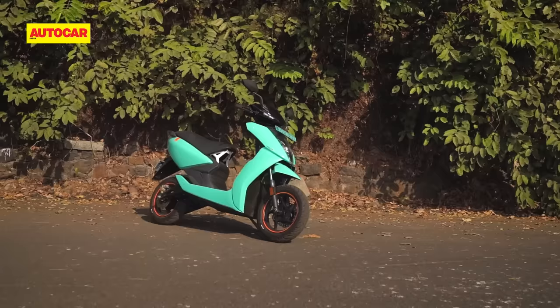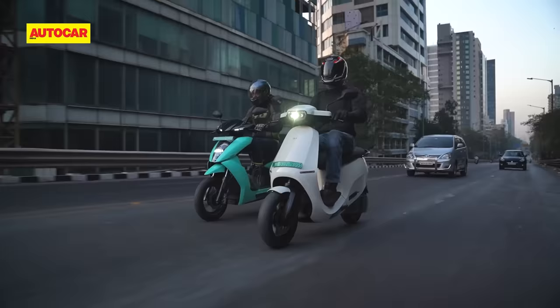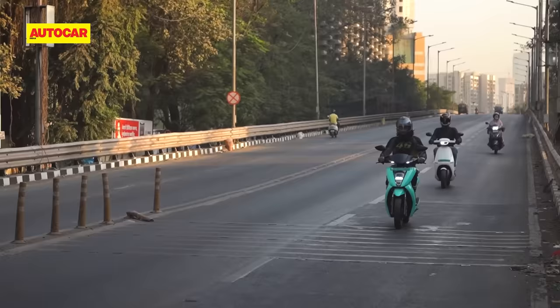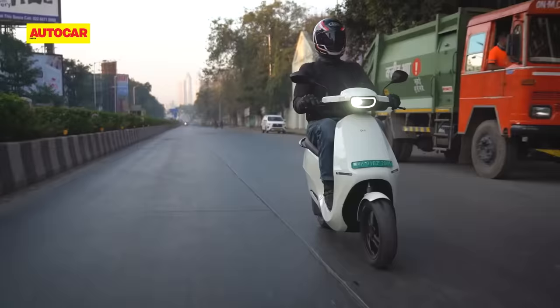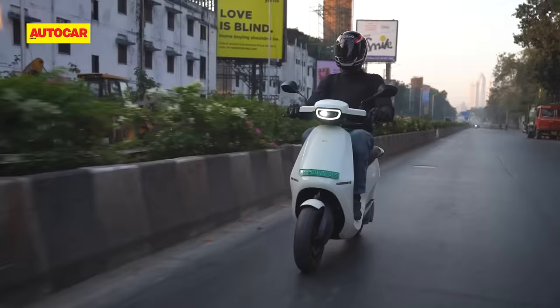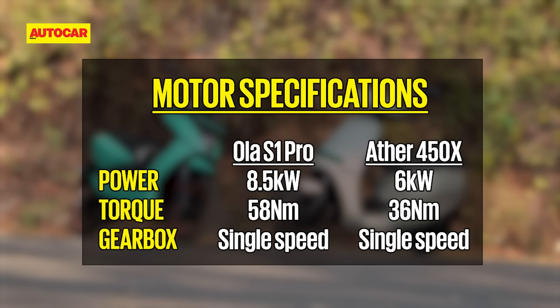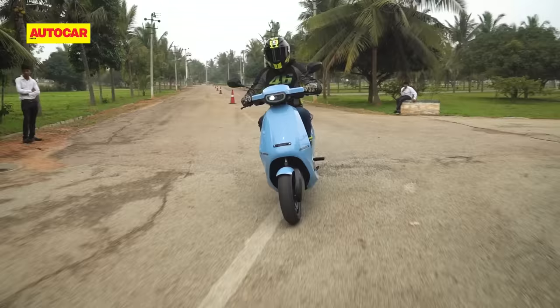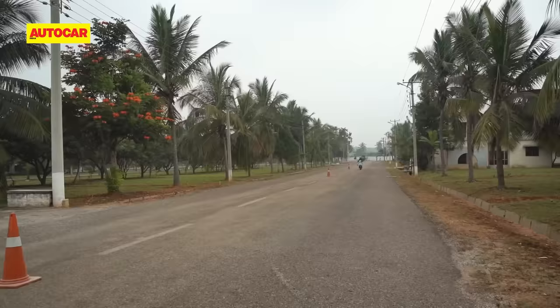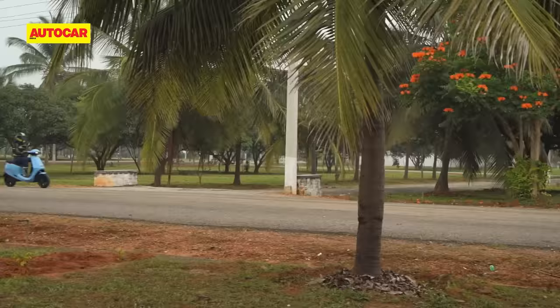The next area where the Ola significantly outdoes the Ather is in terms of what its powertrain promises to deliver. Just from a feeling of refinement, both scooters produce an audible whine and some occasional mild vibrations under acceleration, but the Ola is noticeably quieter and smoother in general. If you were to look at the motor specifications, you'll see that the Ola has a massive advantage over the Ather, not just in terms of peak power, but also in terms of outright performance. When we first rode the Ola at its launch event last year, its performance was clearly segment leading. But we also reported that the scooter suffered from thermal issues in hyper mode, where the performance would be heavily restricted until the motor cooled down.